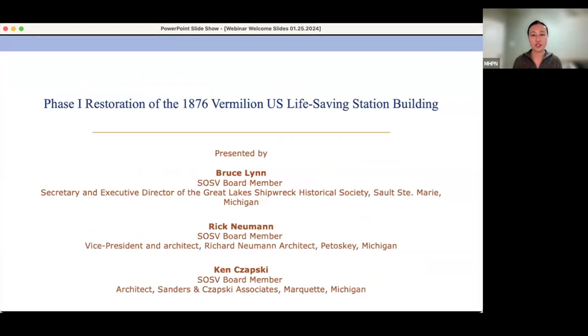It is my great pleasure to introduce our speakers today. We are going to hear from three speakers. The first is Bruce Lynn, a Save Our Station Vermilion board member and secretary and executive director of the Great Lakes Shipwreck Historical Society in Sault Ste. Marie, Michigan. Second, we will hear from Rick Newman, vice president and architect of Rick Newman Architect in Petoskey, Michigan. And last but not least, Ken Chapsky, an architect with Sanders and Chapsky Associates in Marquette, Michigan.